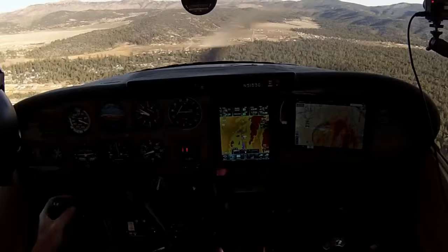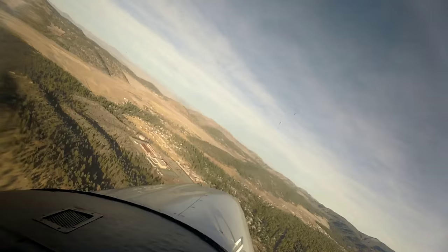Got it to 80. Big Bear Traffic, White Sky Lane is turning left base, runway 26, full stop, Big Bear.